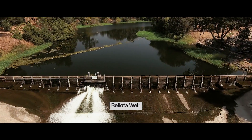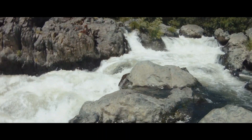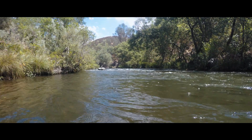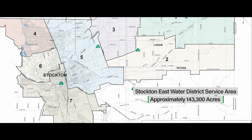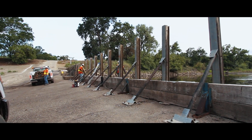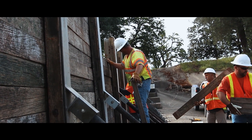Above Belota, which is our headworks where the old Calaveras and the Mormon Slough separate, we consider that to be the primary fishery on the Calaveras River, and so we want to protect that because that is their habitat in times when they're not transiting to and from the Delta. The Calaveras River Habitat Conservation Plan is a 50-year agreement to conserve and promote the fishery while providing greater water security for the district and its users. What the HCP does is it defines our activities when we're putting in weirs or taking out weirs, and tells us how to do it so that we're not stranding fish and we don't unnecessarily take fish.